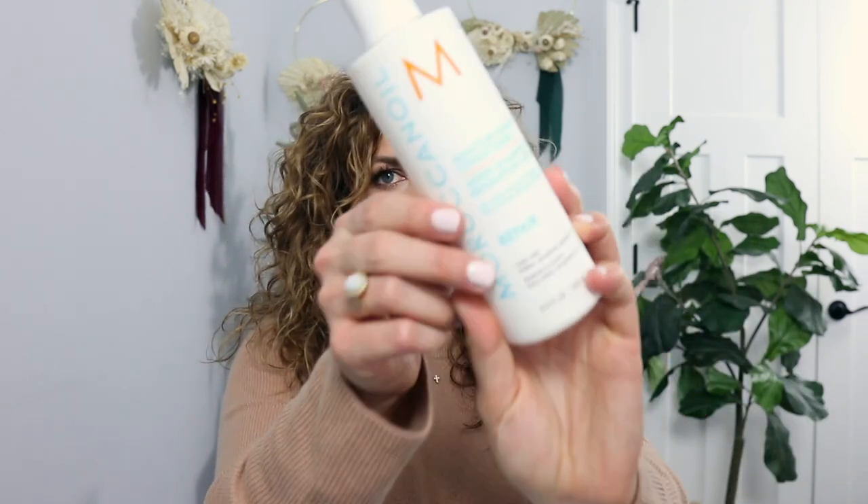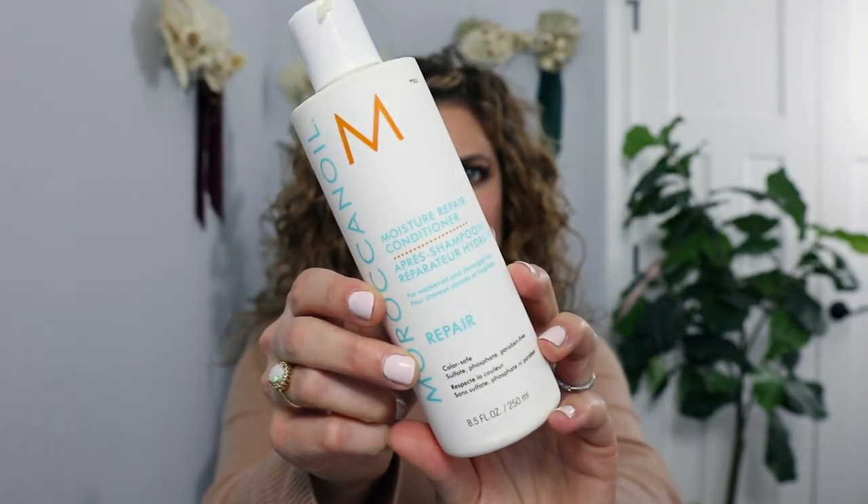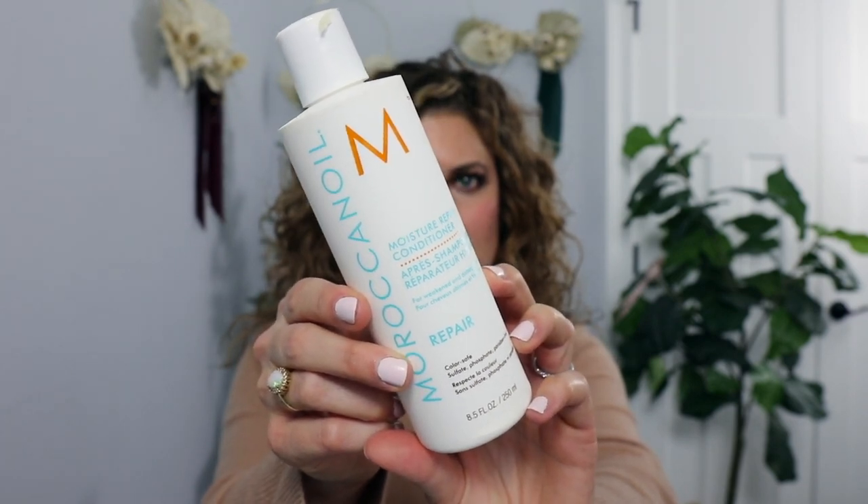Conditioner is easy — this is the Moroccan Oil Moisture Repair Conditioner. It's really, really nice. It's color safe, sulfate-free, phosphate-free, and paraben-free. I like it because it actually hydrates my hair. I have super dry hair, and the thicker the conditioner the better for me. I leave it on a little bit since my hair gets tangly.